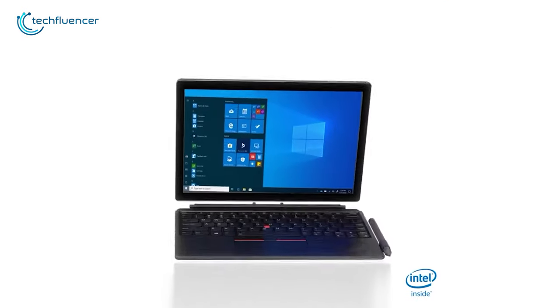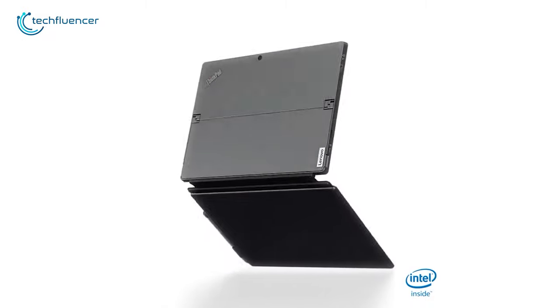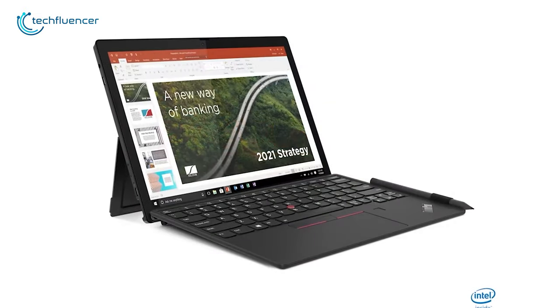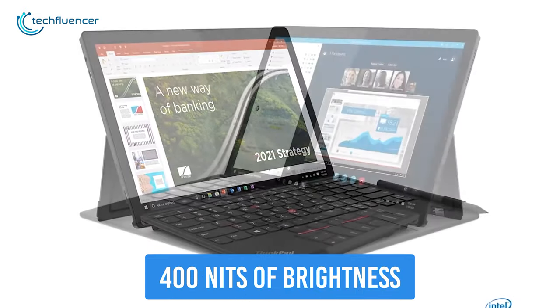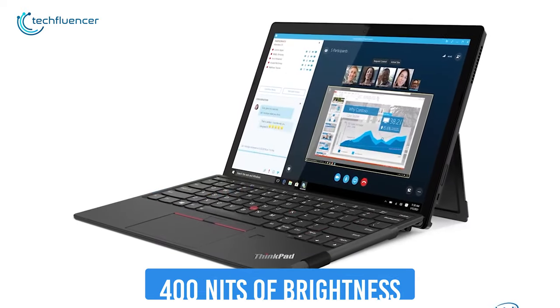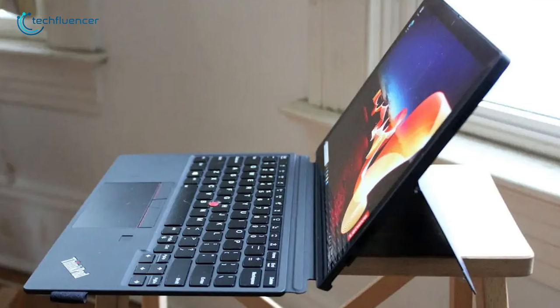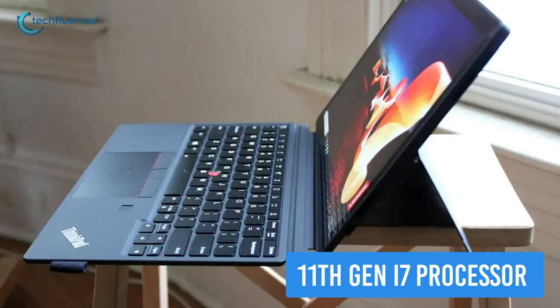Coming in at number 2, we have the Lenovo ThinkPad X12, which runs with enhanced security and mobility so that a professional like you gets an ideal experience. Starting with a 12.3-inch Full HD touchscreen that has 400 nits of brightness, they produce a rich and vivid visual that tags up with your visionary mindset. Secure powerful performance with an up to 11th Gen i7 processor that will boost up your office and casual work.